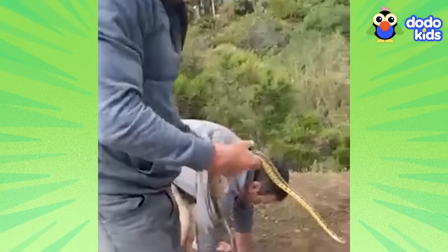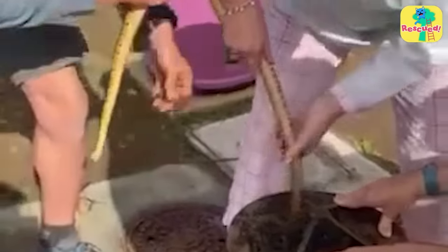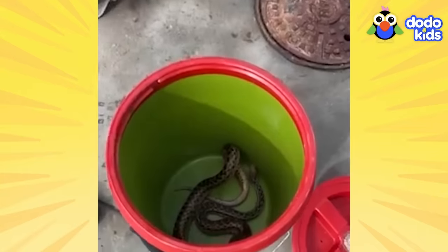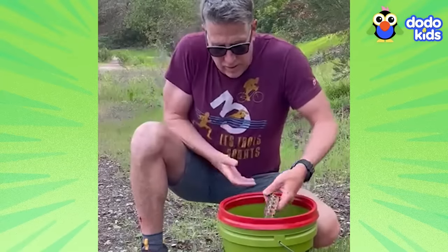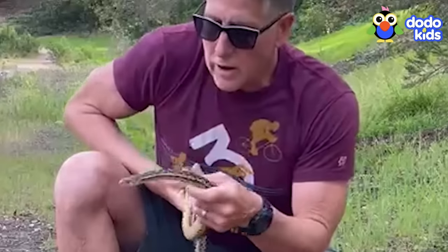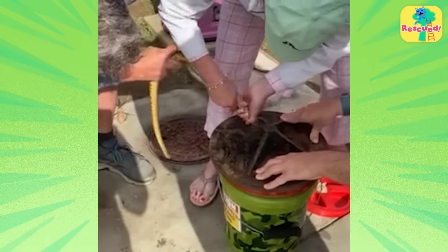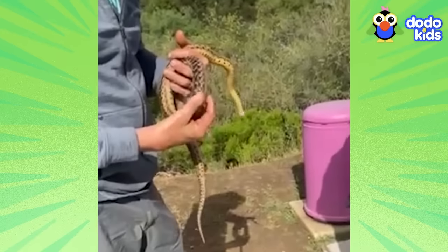Bruce was so happy, and so was the snake. It had taken the rescuers over an hour to pull the snake free. After Bruce cleaned off the oil and made sure the snake was okay, it was time for the best part of any snake rescue: a safe release back into the wild. After a final goodbye kiss, of course. As he glided out of Bruce's hands, the snake thought about his rescuers — strangers who had come together when he needed them the most and pulled off an incredible rescue.